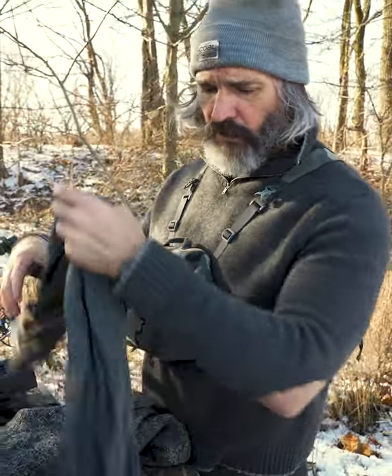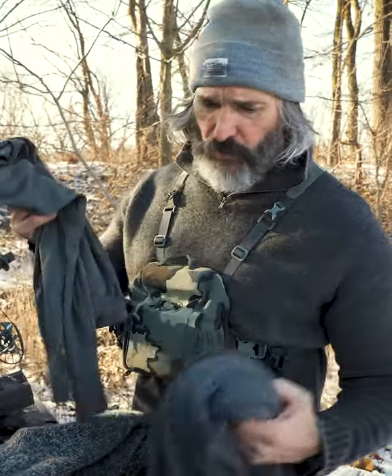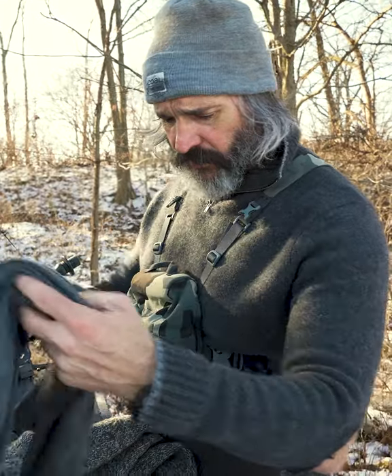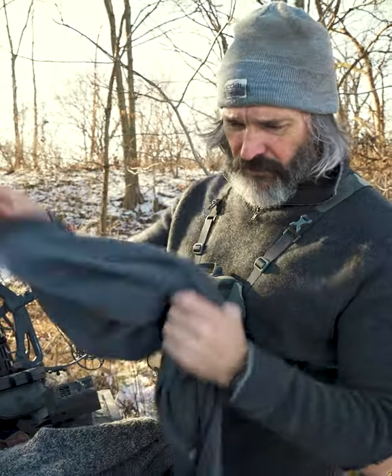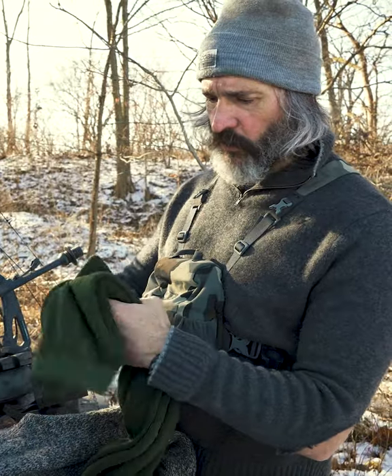The next layer against my skin is wool long underwear. This is Minus 33 — I have no affiliation to this company whatsoever, but I think it's really good. It's really soft, really warm — this is kind of a mid-weight that I wear right now, and it's really super good.